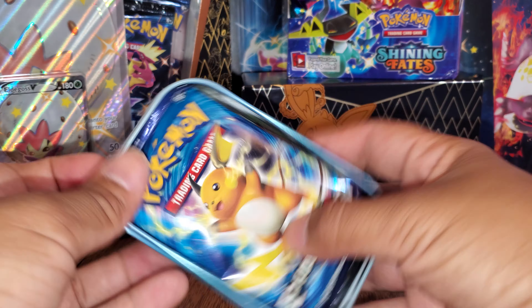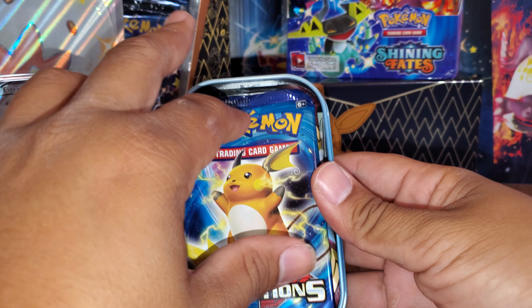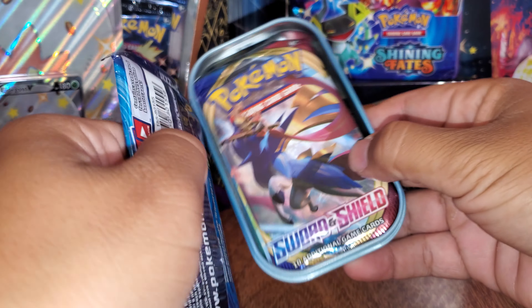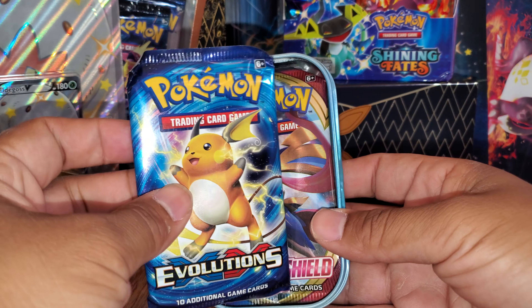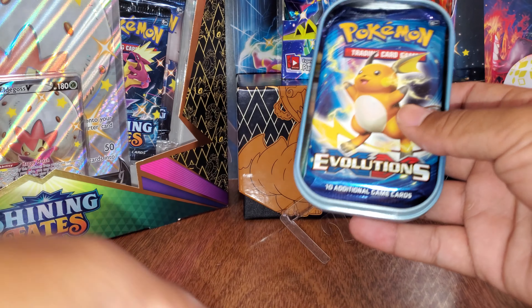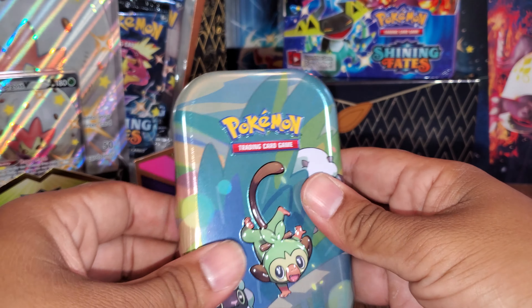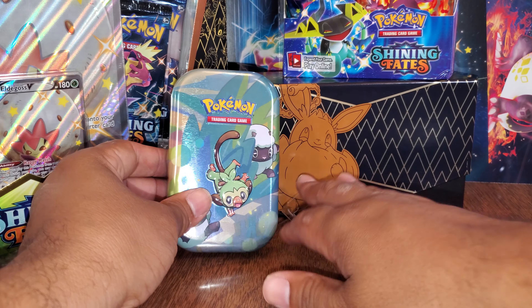It does! It's got Evolutions Packs! It's got a Sword and Shield and one XY Evolutions Pack. Now you know. Okay, so that's cool — we know that one's got an Evolutions Pack.